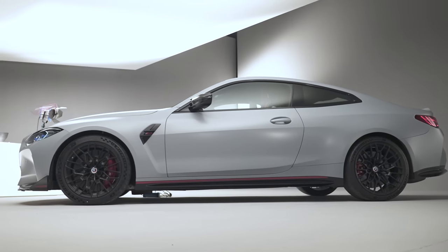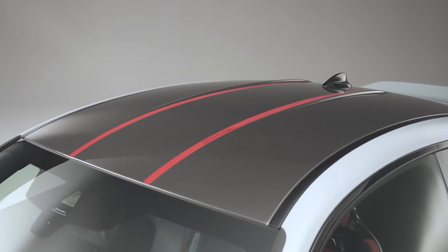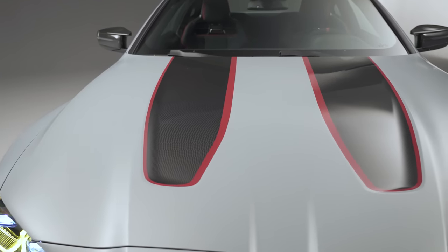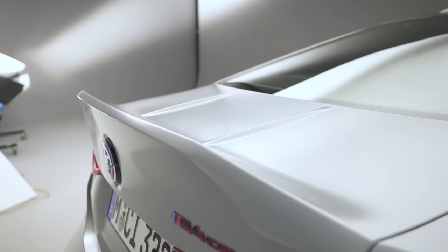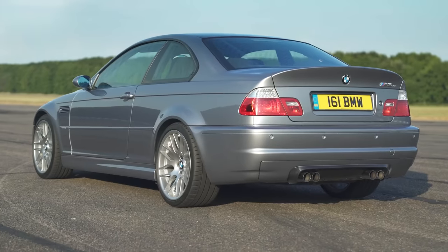For the M4 CSL, BMW has upped their carbon fibre game. The standard car already gets a carbon fibre roof, so they had to go beyond that. The new car has a carbon fibre bonnet with exposed weave paintwork, a carbon fibre front splitter, carbon fibre side skirts, and a carbon fibre boot lid with a ducktail spoiler — just like the one on the M3 CSL.